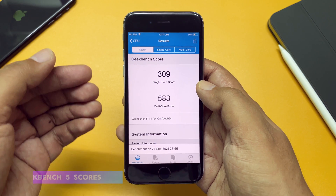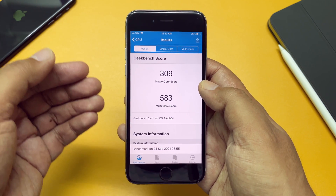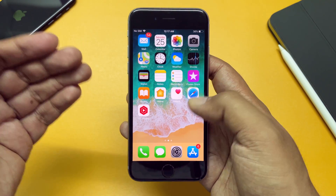Here is the Geekbench 5 score — we have 309 for single-core and 583 for multi-core, which is typical for this device.